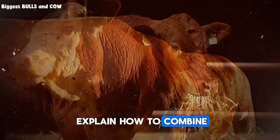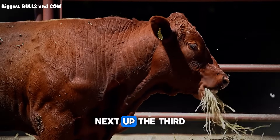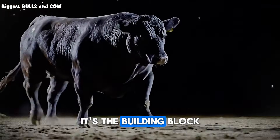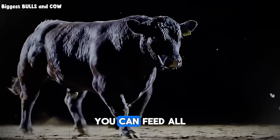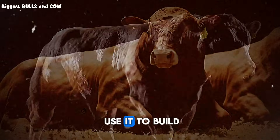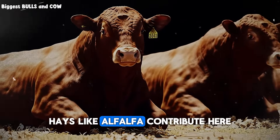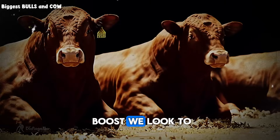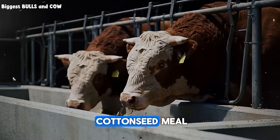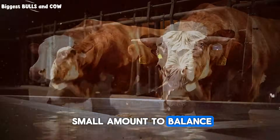In a moment, I'll explain how to combine these elements for maximum safety and gain. Next up, the third pillar: protein. Protein builds muscle — it's the building block of weight gain. You can feed all the energy in the world, but without enough protein, your cattle won't be able to build a bigger frame. Your high-protein legume hays, like alfalfa, contribute here. But for a real boost, we look to protein supplements — things like soybean meal, cottonseed meal, and canola meal, which are incredibly protein-dense. You only need a small amount to balance a ration.